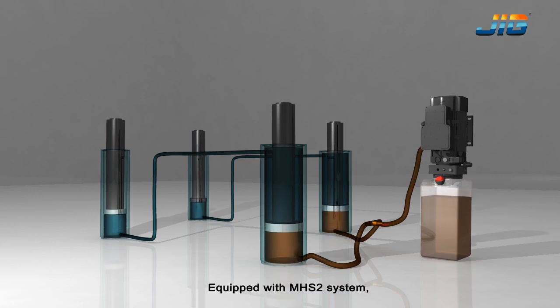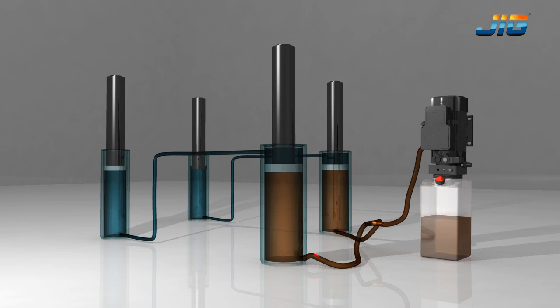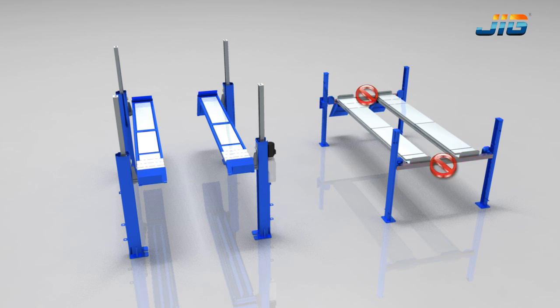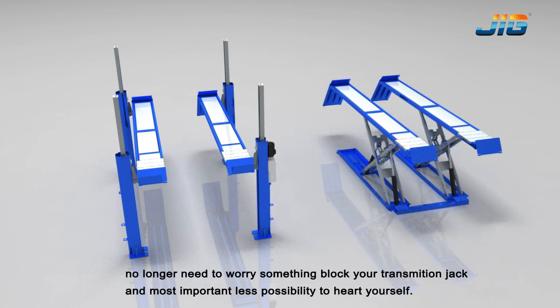Equipped with the MHS-II system, you don't need to worry about the cross beam. No longer need to worry about something blocking your transmission jack, and most importantly, less possibility to hurt yourself.